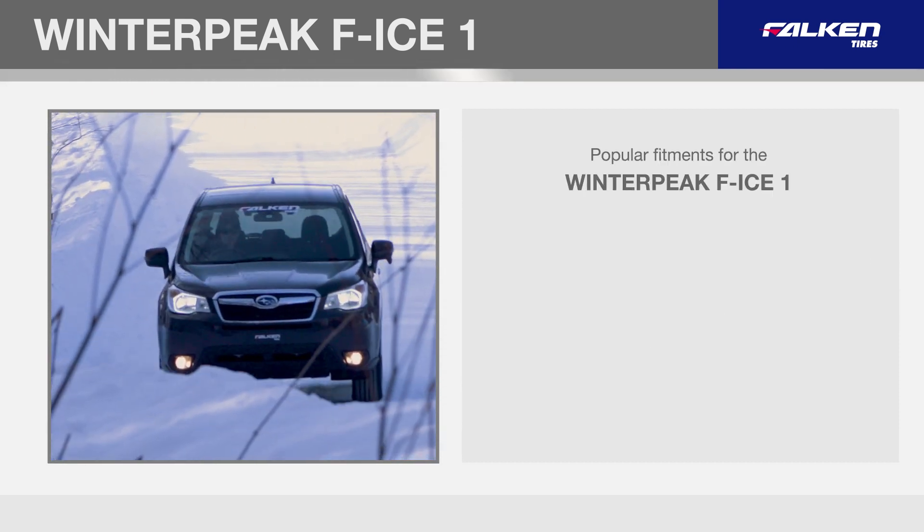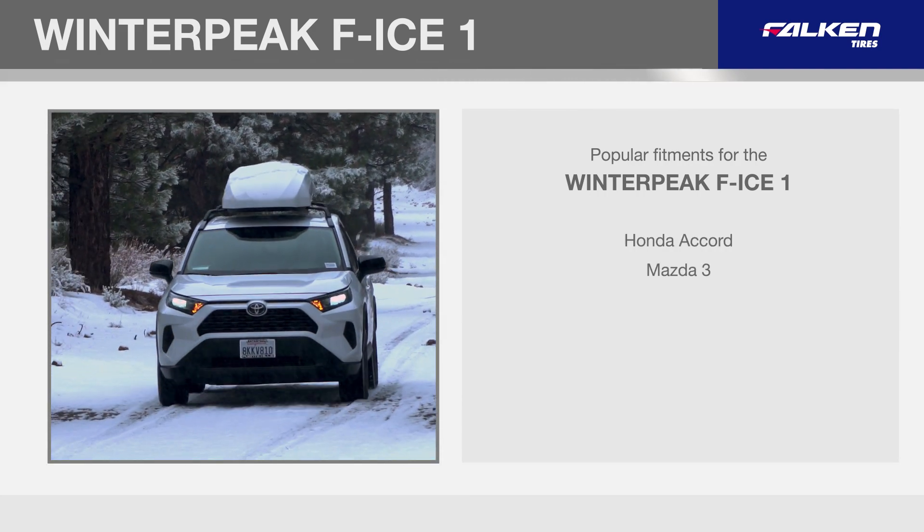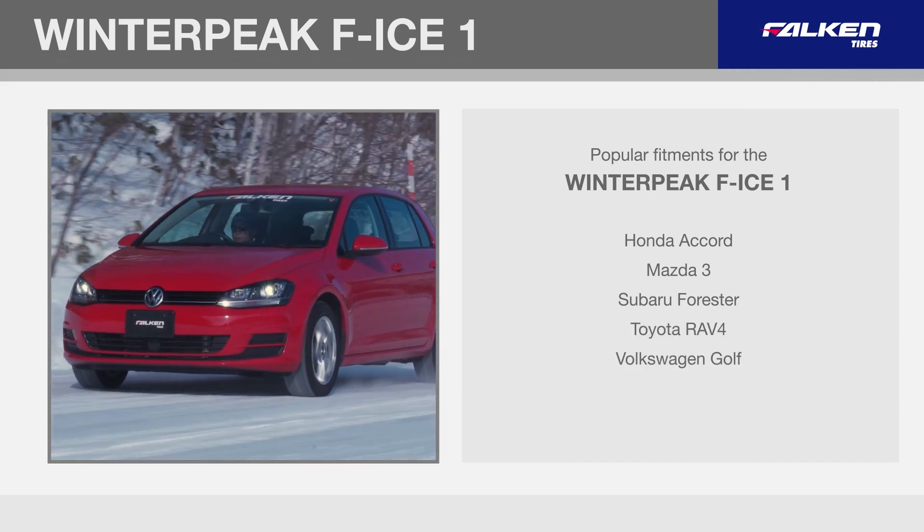Popular fitments for the Winter Peak F-Ice 1 include the Honda Accord, Mazda 3, Subaru Forester, Toyota RAV4, and Volkswagen Golf.